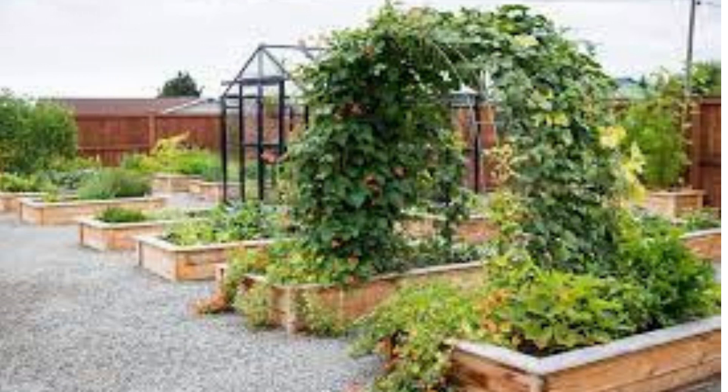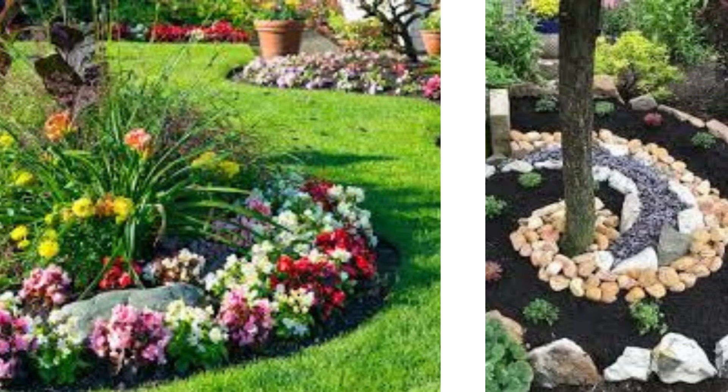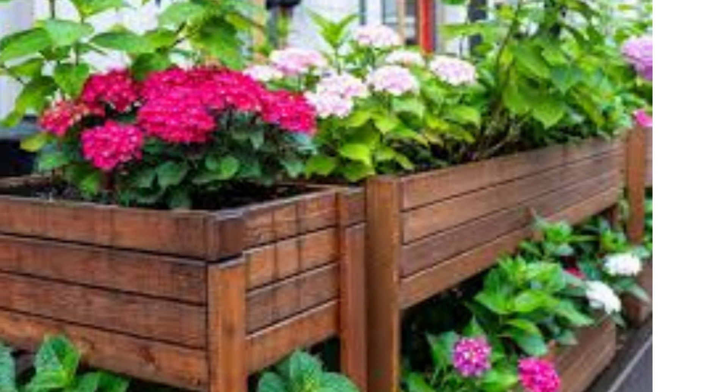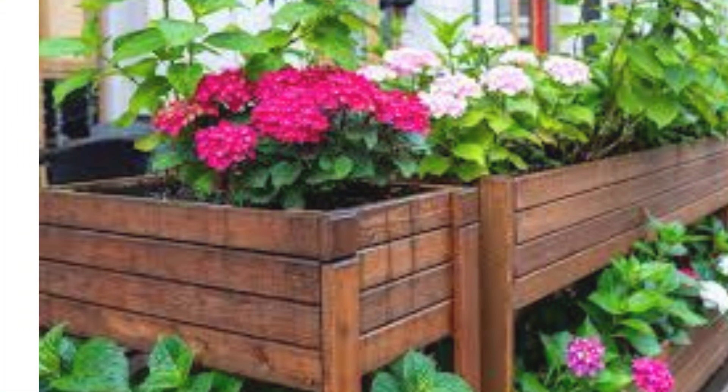Rock garden: create a rock garden using various sizes of stones and rocks. Plant low-maintenance, drought-resistant alpine plants and succulents between the rocks. Butterfly garden: attract pollinators by planting nectar-rich flowers like cornflowers, bee balm, and butterfly bushes.